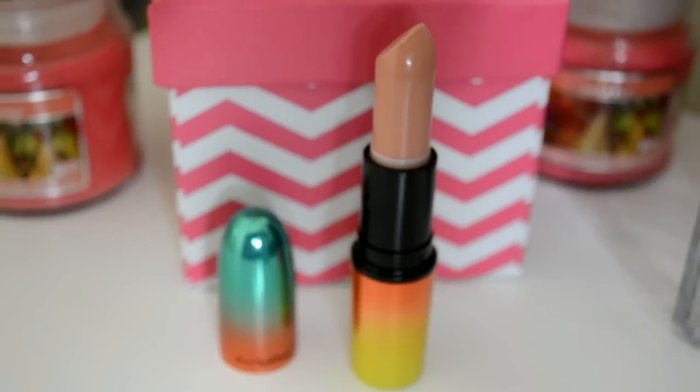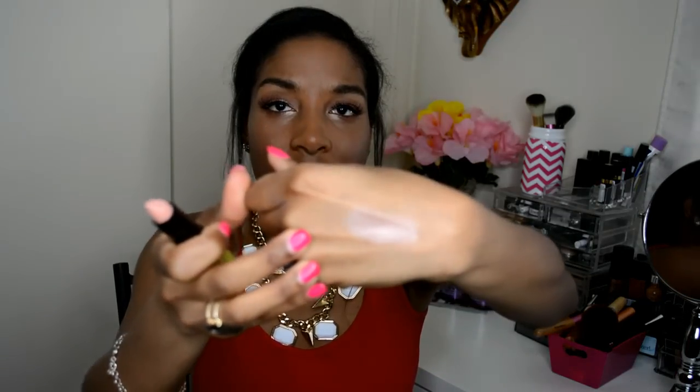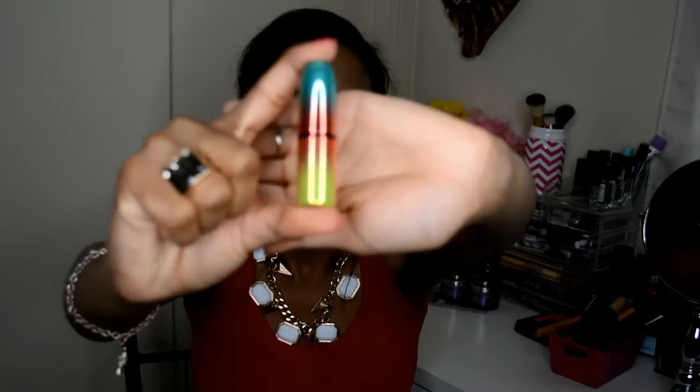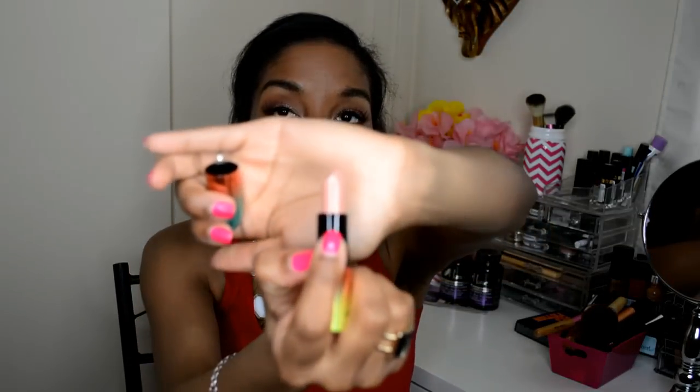Starting off with Creme de Nude — I was actually nervous to get this one because it's a nude color and nude isn't always the most gorgeous on my skin tone, but I figured I could mix it with something and make it work. It's a really cute pinky nude with a hint of peach. The packaging is just the cutest thing ever.